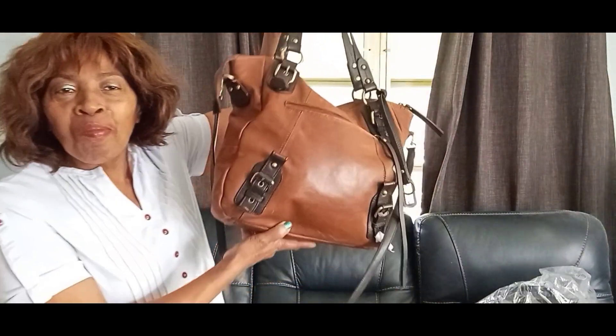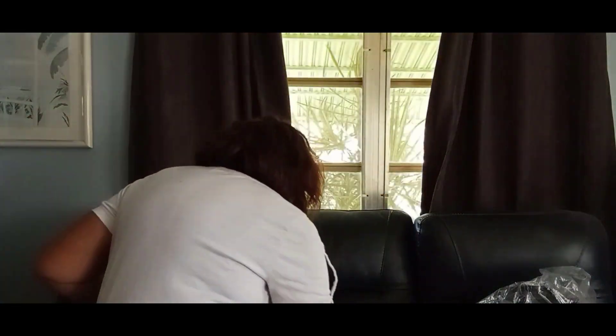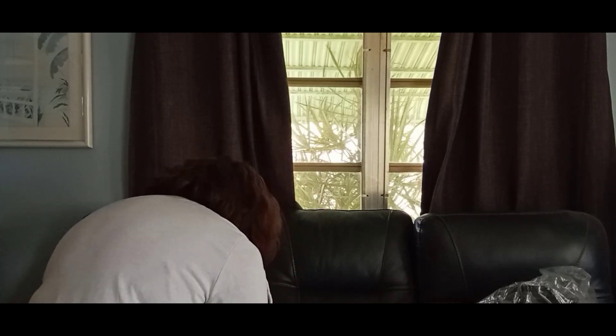This is your Lucky Brand right here — very nice bag, very nice leather. This is our third bag.